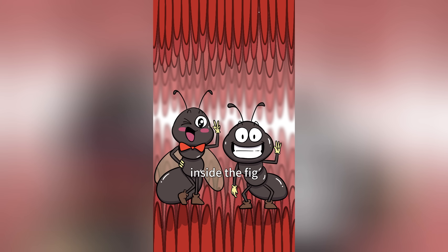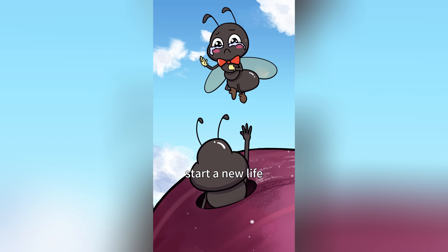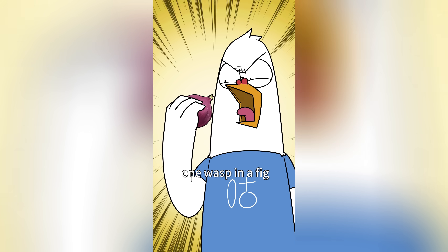What about the eggs? They grow inside the fig. Male wasps dig a hole to let the females out so they can start life outside. But male wasps are born without wings, so they stay in the fig forever. So there's more than one wasp in the fig!